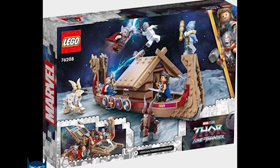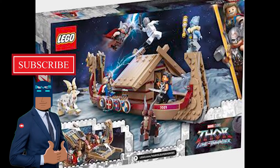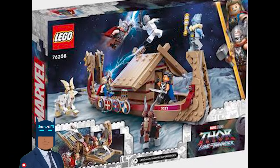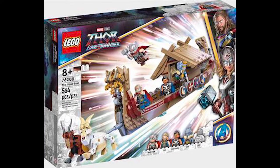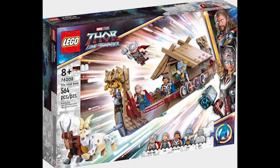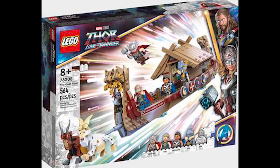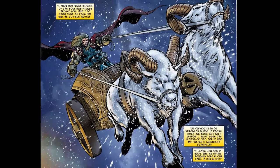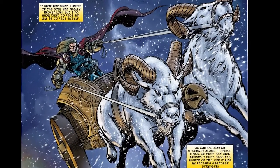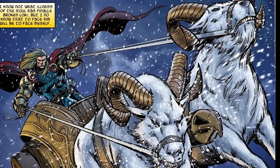There is a set featuring Thor with a Viking longship, and you get minifigures of Thor, Mighty Thor (Jane Foster), King Valkyrie, and Gorr the God Butcher. Along with them, we get two goats — those goats are from the comics, whether or not they also appear in Norse mythology, that's something I know for sure.